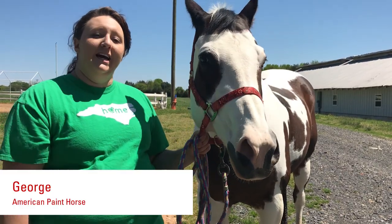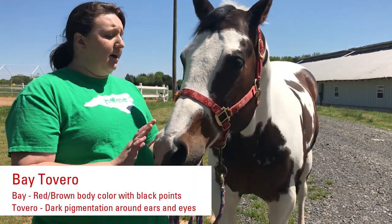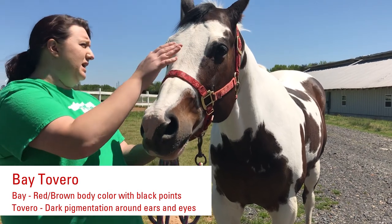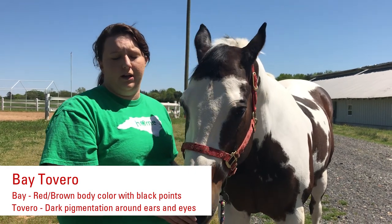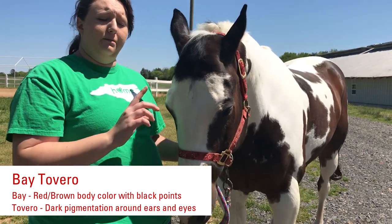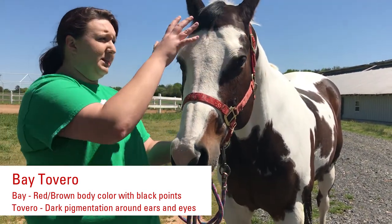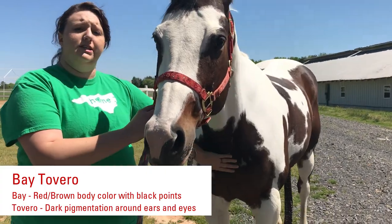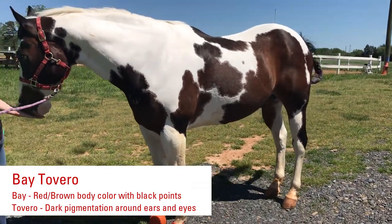My next friend for today is George, and George is a little different than the other two. He's what's called a Bay Tovero. A bay is the same color we saw with Banks — that dark brown with some black points — but the tovero is a combination of the Tobiano and overo coat patterns. Overo typically does not have white that crosses its back. George has dark pigmentation around his ears and around his mouth, and his bay color covers his chest and both flanks. This makes him a tovero with his coat pattern.